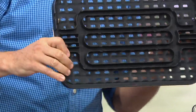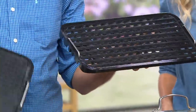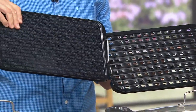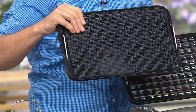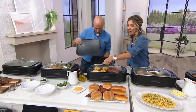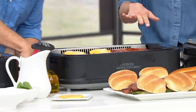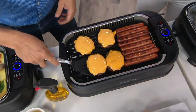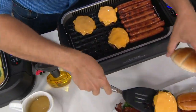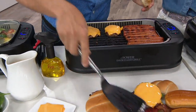The grill plate, griddle plate, glass lid, drip tray, and water tray are all dishwasher safe. Look at the capacity — we have four cheeseburgers going and eight hot dogs at the same time. If you're entertaining for a crowd and it's storming outside, just move indoors and grill. You don't have all the smoke, it's not going to stink up the house, but your party is still going strong.